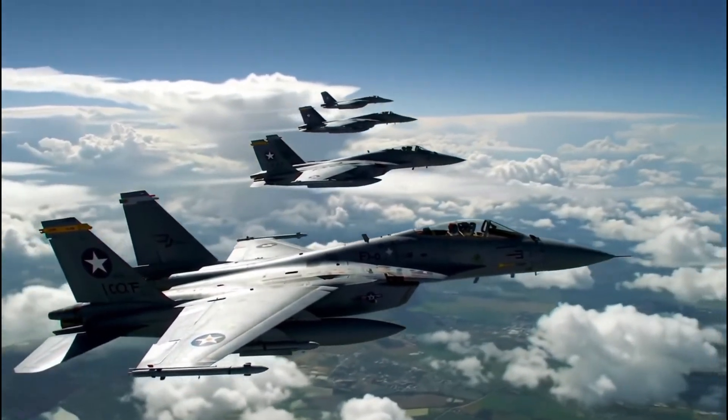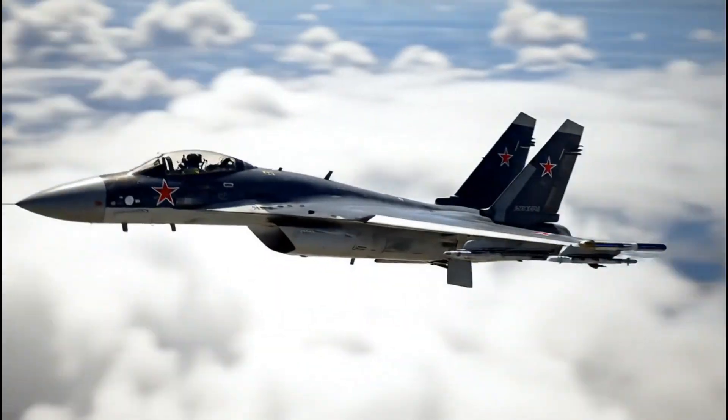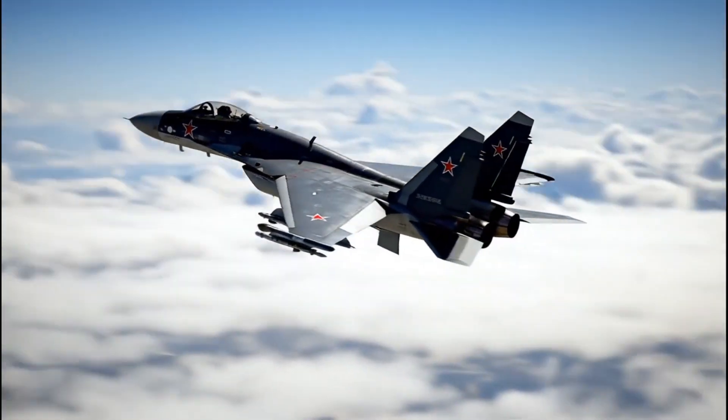These systems make the F-A-50 highly versatile, capable of engaging enemy aircraft, striking ground targets, and conducting reconnaissance.